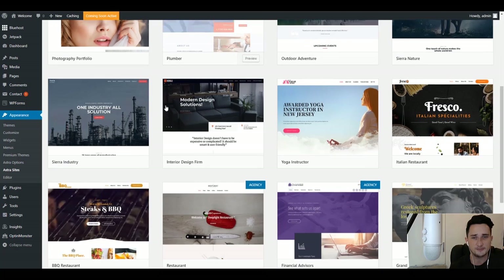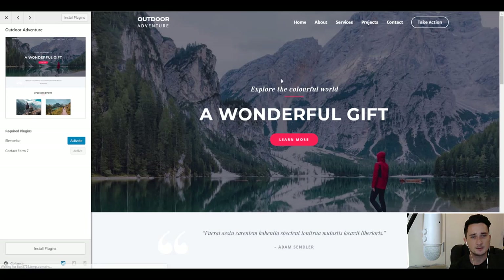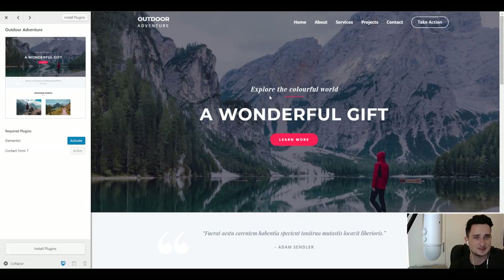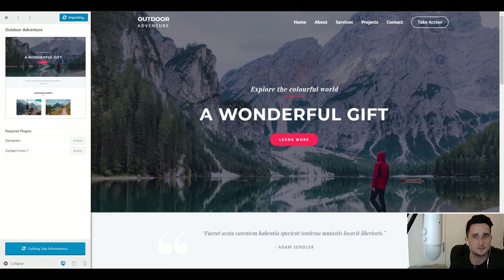For this demo I'm going to go with a free one — I'll go with this one called Outdoor Adventure. I'll click preview to see what our website will look like if I choose this theme — everything is going to be customizable and editable. We'll come down to the bottom left and click 'Install Plugins', then click 'Import This Site' and click OK. It's been installed and imported into our website.